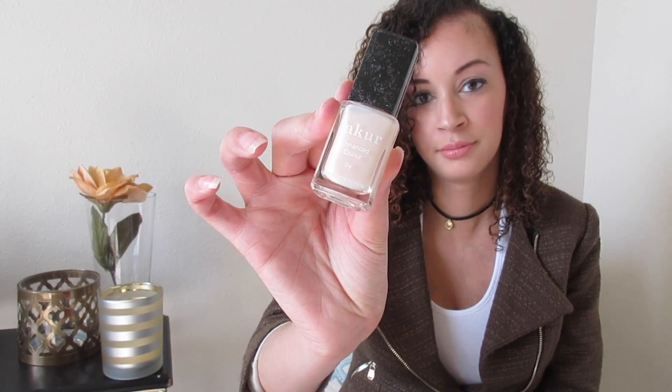I got a Core nail polish — this thing is kind of dusty. The next thing I got is the Core nourishing cuticle oil.